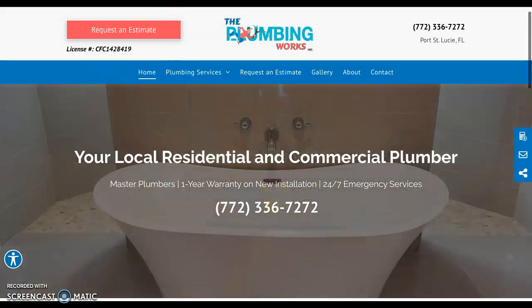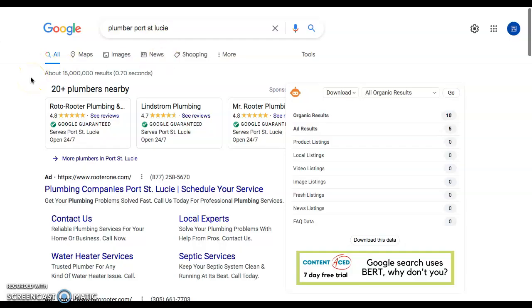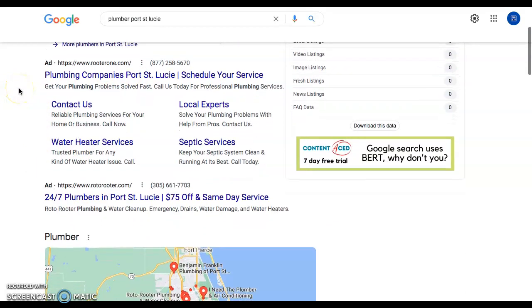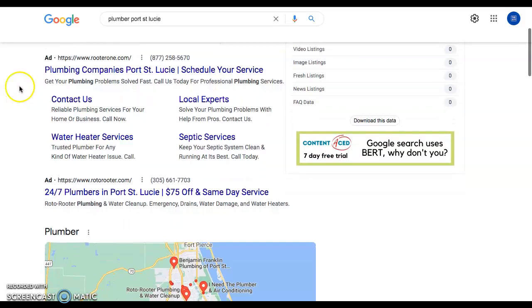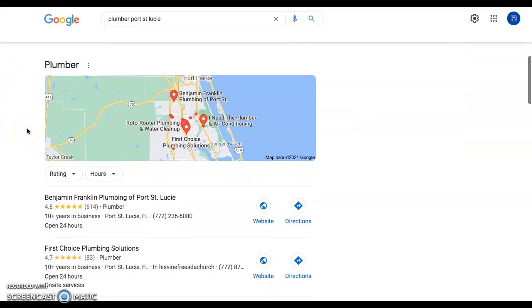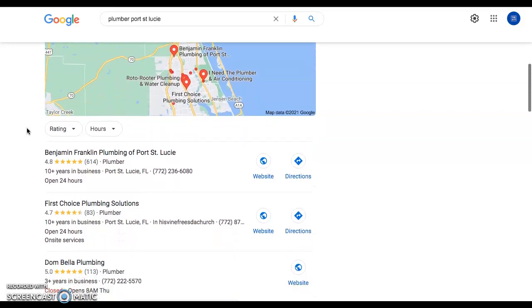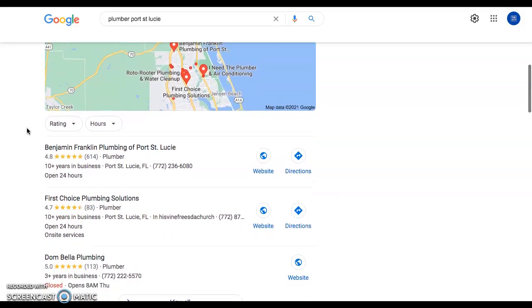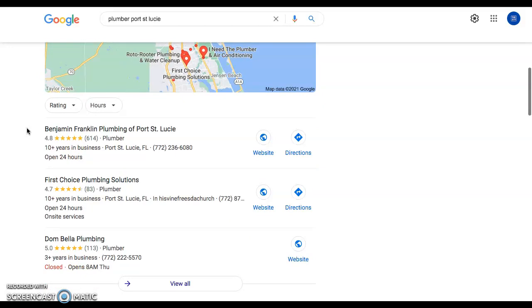Let me show you a typical search in your area — this is for Plumber Port St. Lucie. The top section here is the ad section, and those are paid ads that usually work, but of course they're expensive and not all people will click these — out of principle, and some browsers block them. So it's not a great or efficient place to spend money, but usually part of a good marketing strategy. The second section here is the map section or map pack, and this is for local businesses to rank themselves based on the second term: citations.